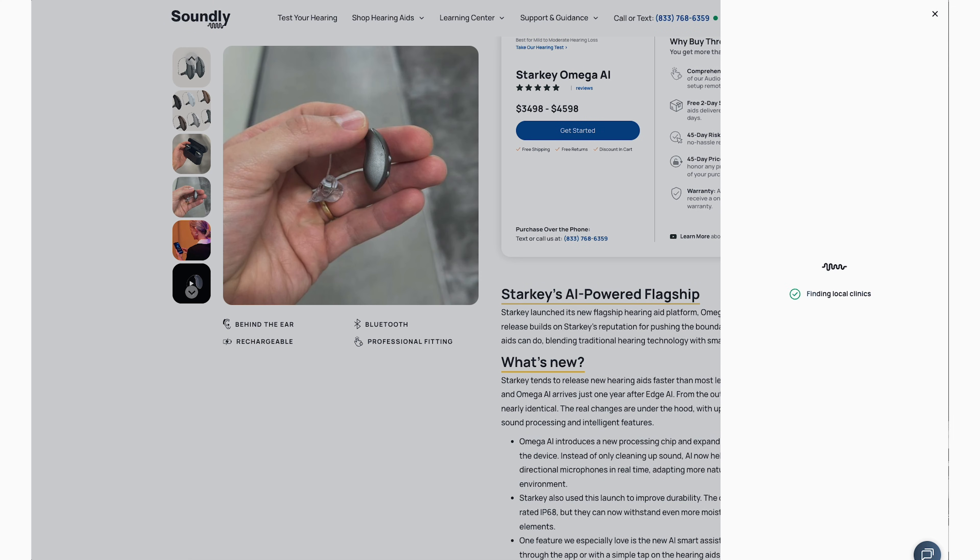One thing you might be wondering, especially if you're just beginning your research, is how you actually get a pair of Starkey Omega AI hearing aids. If you've been researching hearing health, you've probably noticed there are over-the-counter devices you can buy online and have shipped to your home, and then there are products only sold in local clinics. Starkey fits in that second category — it's only available at a local clinic. If you're trying to find one that offers Starkey, drop down to the link below and go to soundly.com. We have a provider search and we've worked with all our partner providers to offer a free hearing test for anybody who comes through soundly.com.